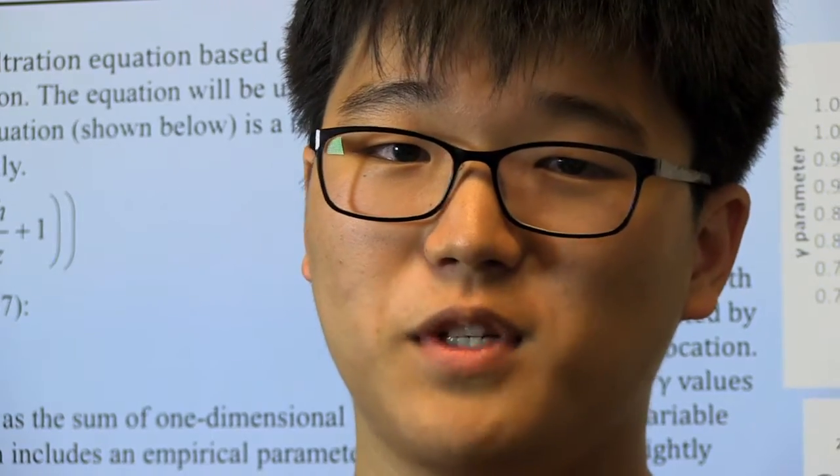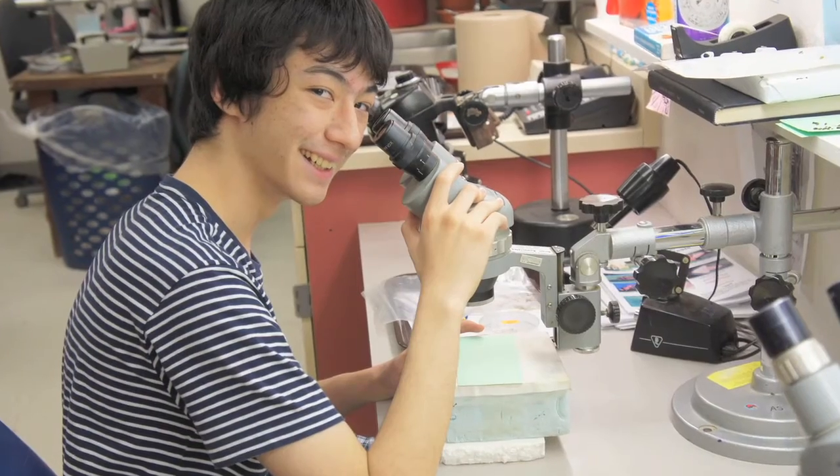I'm investing in my future. We have great career and technical education programs in the Tempe Union High School District. One of our premier programs is the biotechnology program.